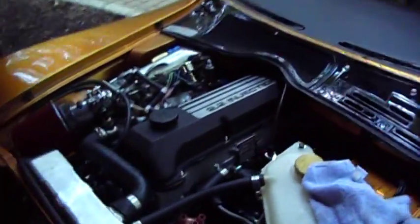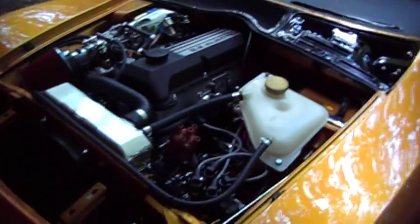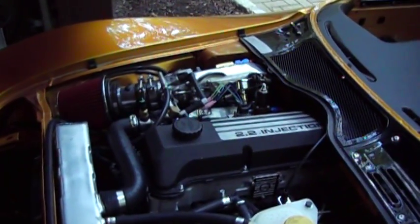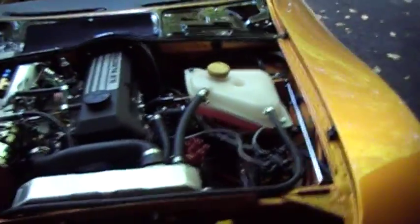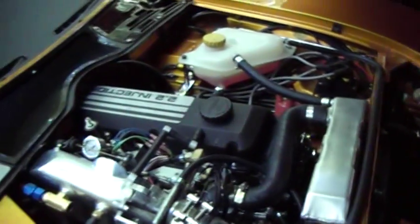It's a custom 2.2 motor with a custom piston, custom cam, roller rockers, six-cylinder intake cut down to four, aluminum radiator, EDIS ignition with a MegaSquirt computer attached to it, heavy-duty cooling system, electric fan. There isn't anything on this thing that's stock.